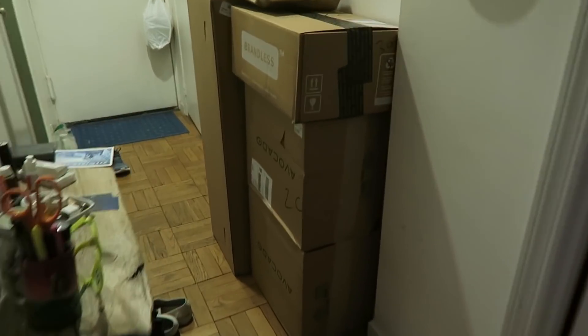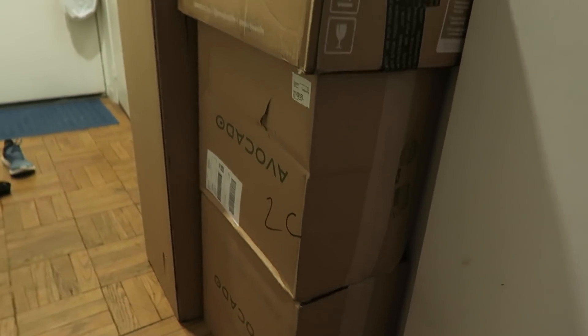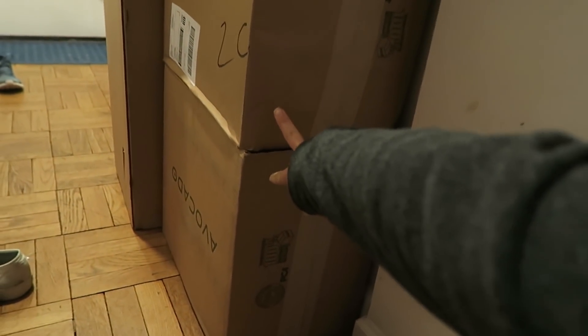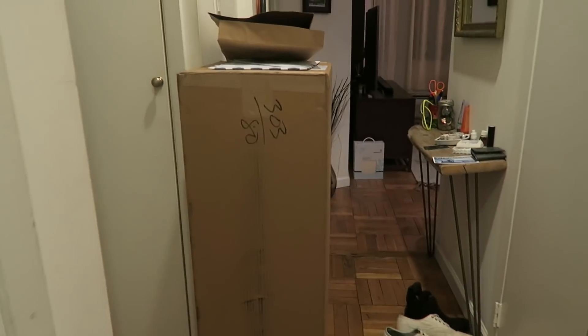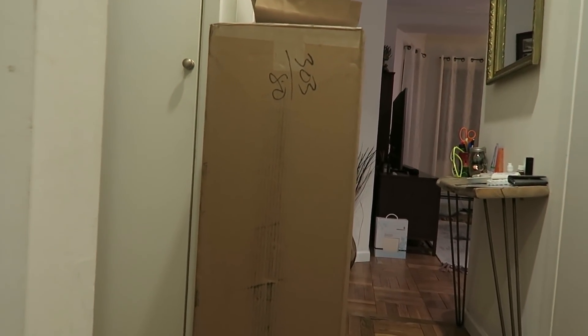Our last package for the Detoxing My Home series finally came — it's from Avocado Green Mattress. We got some pillows, so now we'll have a ton of non-toxic pillows. In this tall box is a mattress topper — not their full mattress, but you can just cover your regular mattress with their non-toxic mattress topper. The reason I wanted to get a mattress topper is that we want to get a king bed next time we move, so I didn't want to invest in a whole new queen mattress right now.